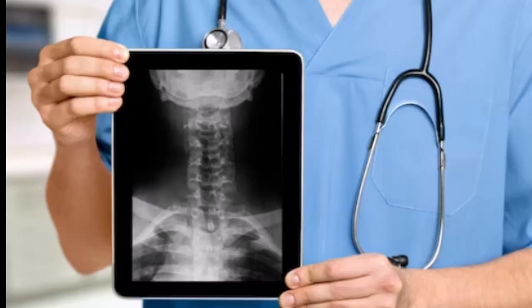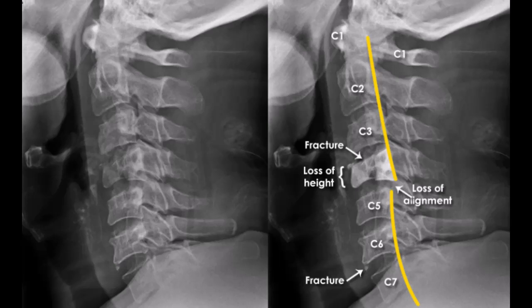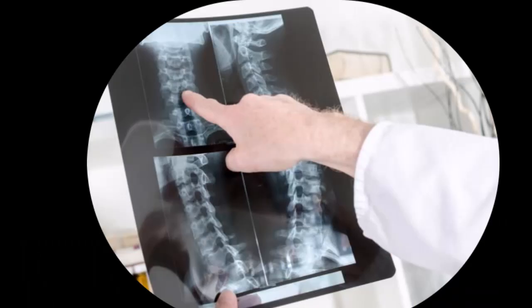Interpreting radiological findings in cervical spine trauma requires a systematic approach and a thorough understanding of normal anatomy and common injury patterns. Radiologists and emergency physicians must be familiar with the appearance of various fractures, dislocations, and soft tissue injuries on different imaging modalities. Key findings to look for include alignment abnormalities, vertebral body fractures, intervertebral disc space narrowing, and signs of spinal cord compression. Accurate interpretation of these findings is crucial for guiding clinical management and determining the need for surgical intervention or further imaging.